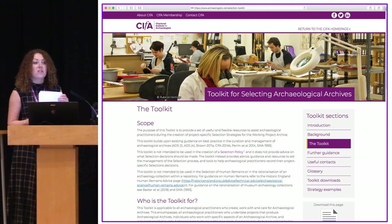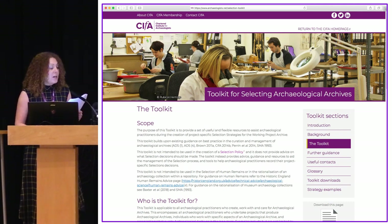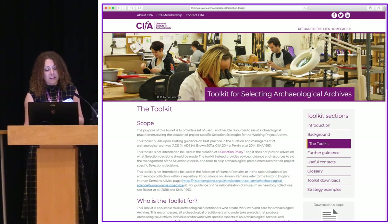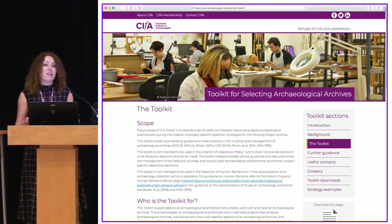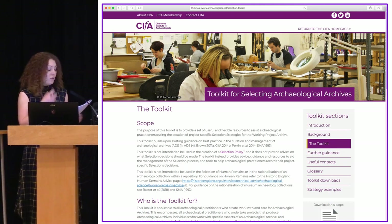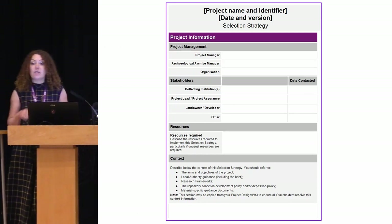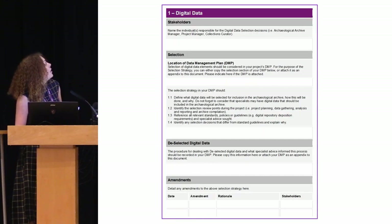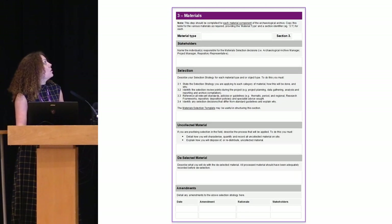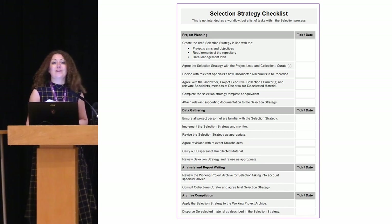On the side panel you can see all the sections of the toolkit: there's a background and introduction section, a definitions page for the terms used in the toolkit, a further guidance section — a high-level list of standards and guidance to support selection and the archiving process — and a section for downloads of existing selection strategies. We're hoping that section will grow as people create selection strategies and upload them to the website. There's also the template itself, which you can download, fill in, and pass around all the relevant stakeholders. There's a page for basic project information, a page for recording digital selection, a document section, a materials section — which can be repeated as many times as necessary — and a selection strategy checklist to ensure you've done everything you need to do.